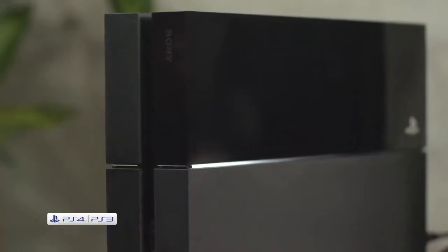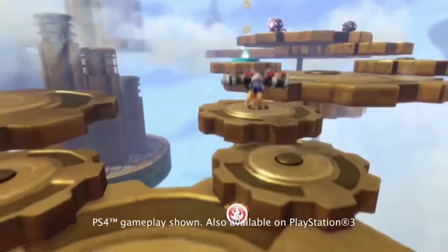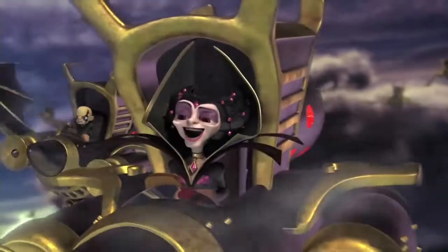Pop Skylanders Swap Force into your PS4. Mix and match your heroes to combine their powers, then take on the evil Kaos and his mother.